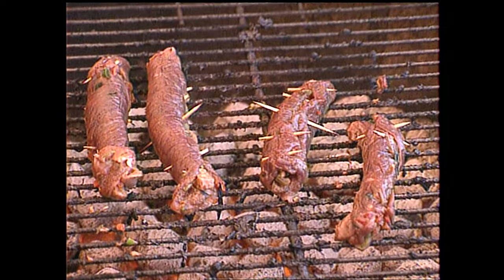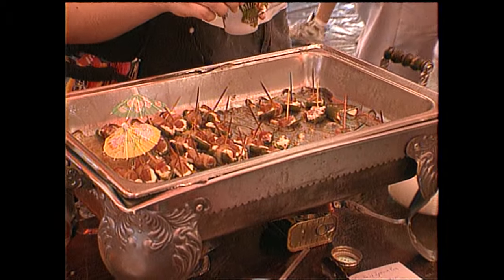Ever thought of taking Spam dogs on a picnic? How about Spam wraps? Maybe that's what these folks had for lunch.